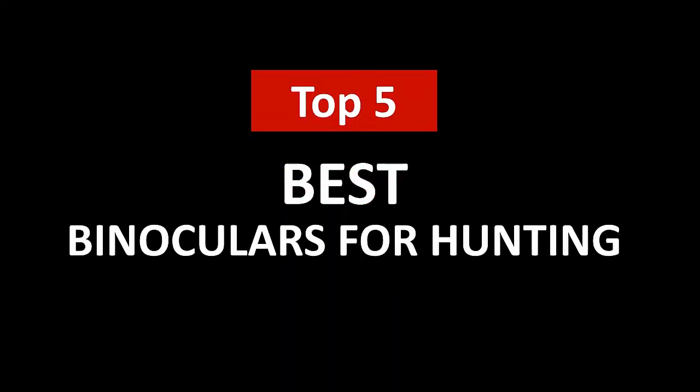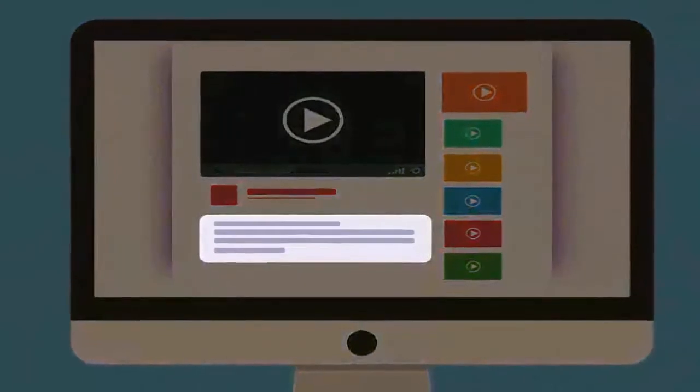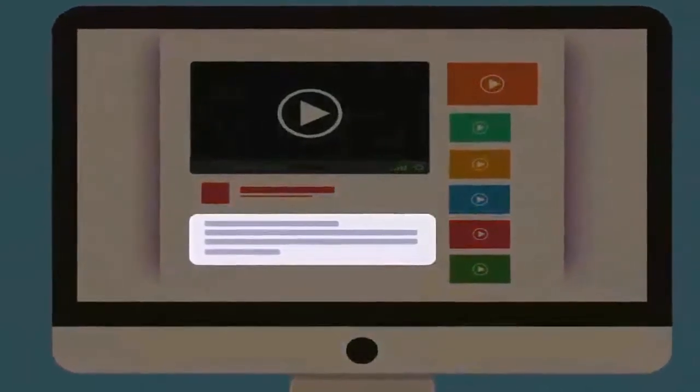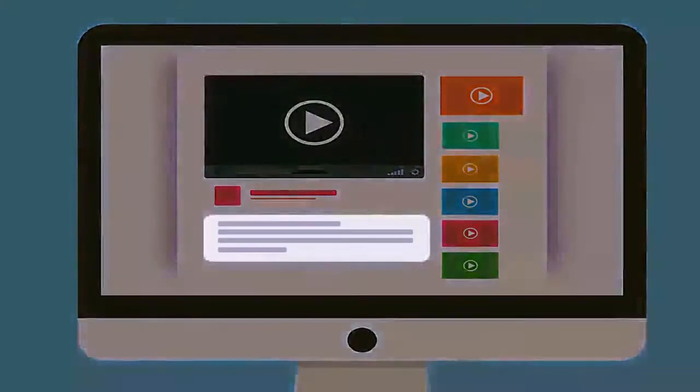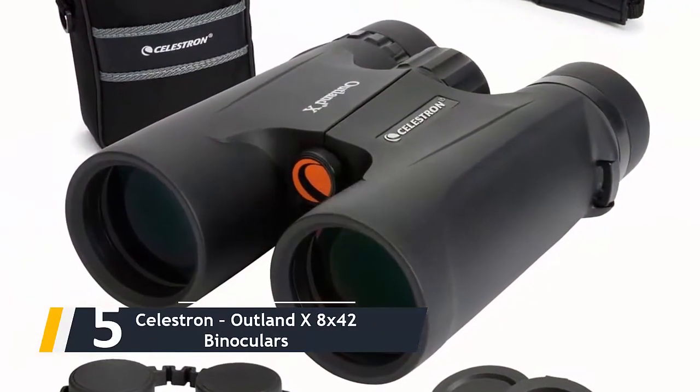Hi, welcome to Upper Review. In this video, we are going to check out the five best binoculars for hunting. I made this list based on my personal research and opinion, and I tried to list them based on their quality, price, durability, and more. If you want to see the price and find out more information about these best binoculars for hunting, you can check out the links in the description below.